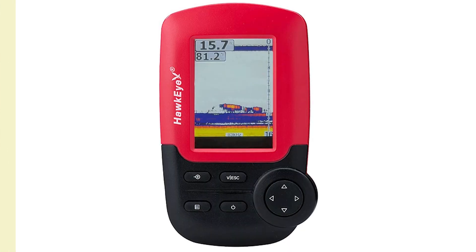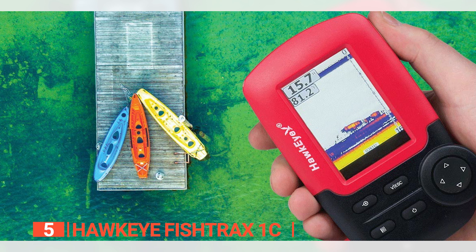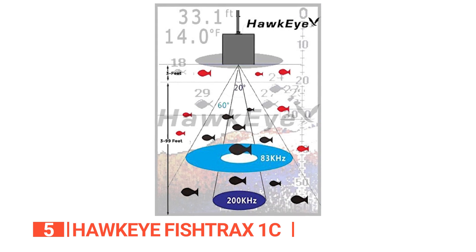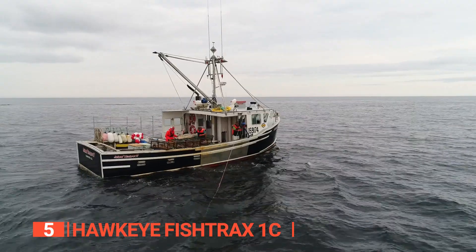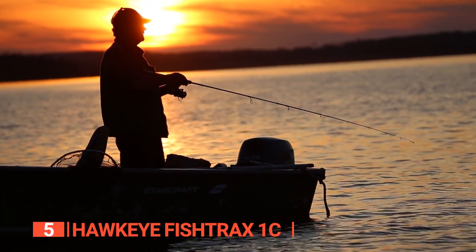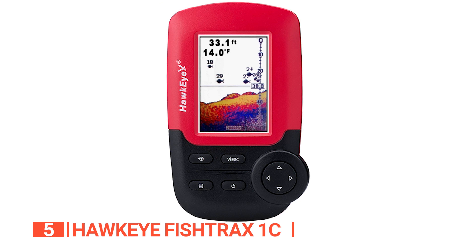As an outdoor enthusiast who loves testing gear, my review is based on quality, features, and value for money. If you'd like more information and updated pricing on the products mentioned, be sure to check the links in the description box below. Here are the top five fish finders! The fifth product on this list is the Hawkeye Fish Trax 1C, widely regarded as the world's most versatile fish finder. Aside from the low price, the main advantage of this fish finder is that it can be used for both boat fishing and trawling.